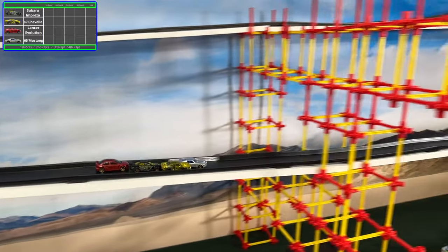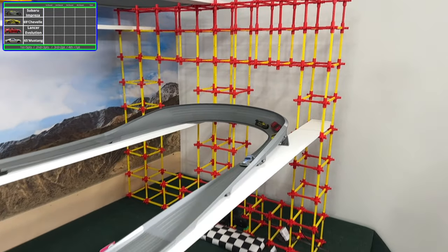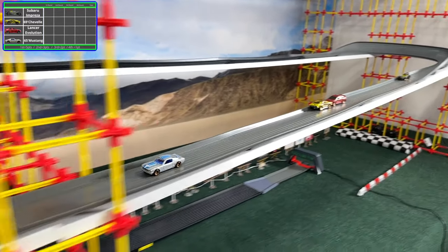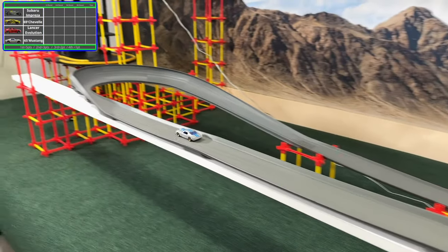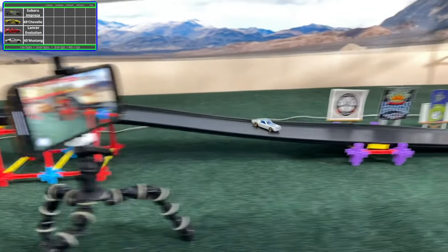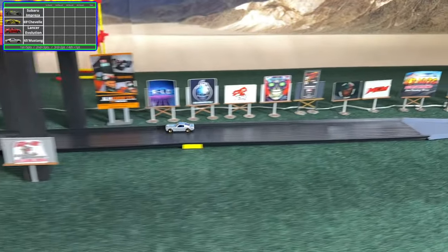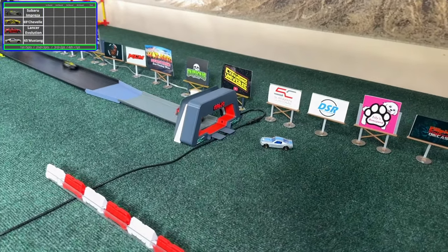Here comes the Mustang passing the Chevelle and trying to block him as he spins around to face forward. We have a bit of a traffic jam around that turn, and so far the Mustang takes full advantage of that and goes out in front with a decent gap between him and second place. They go around the turn, come over the big hump, go airborne for just a split second, but end up spinning around — and here comes the Chevelle taking the win at the last moment.